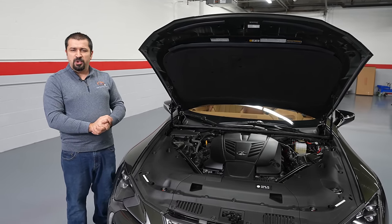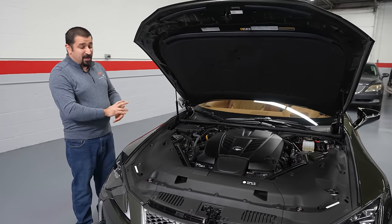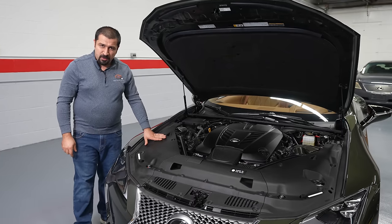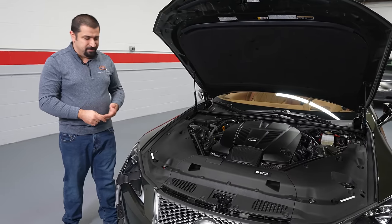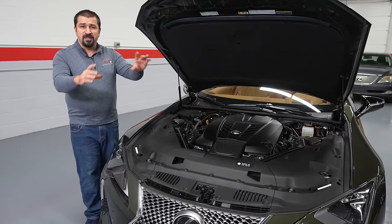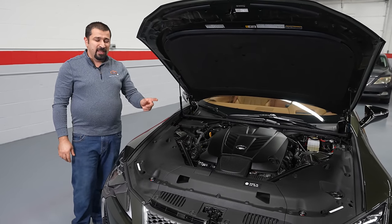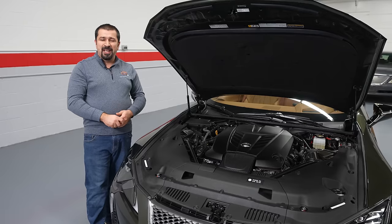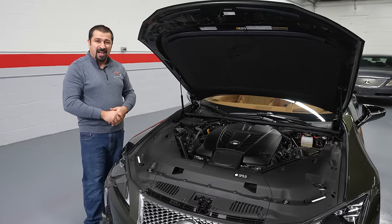Something specific to this engine is designed to protect that block during track use. In an LX570 or GX460 you'd never take very sharp corners at high speed. But in this car you can. When you take a very sharp turn, all the oil pulls to one side and you momentarily lose oil pressure. So what they did, very cleverly, is add a belt-driven scavenger oil pump in addition to the standard LX570-style oil pump at the nose of the crank. This keeps oil pressure at all times during high-speed cornering. Any German manufacturer would say they don't need a scavenger pump — and their engines blow up.